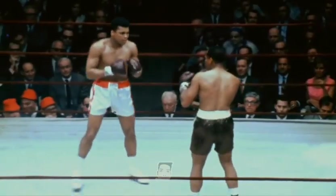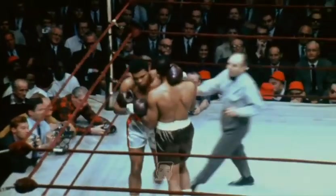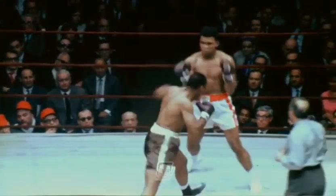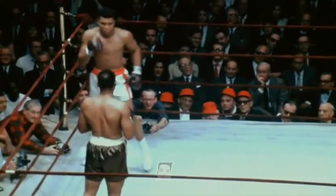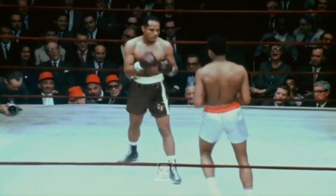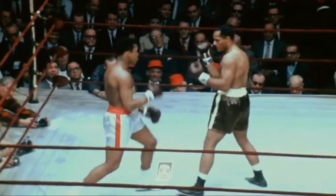Two minutes left in round one. The champion keeping his gloves up higher than he usually does — he's looking for the spot. And that was not a soft punch.